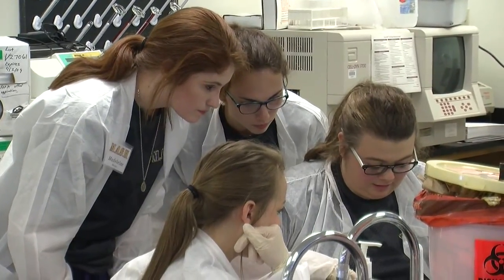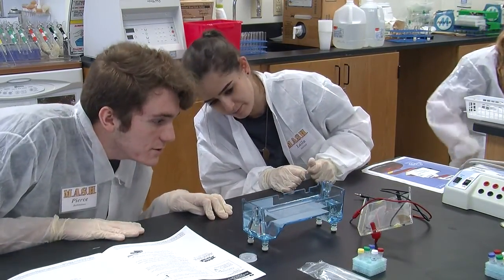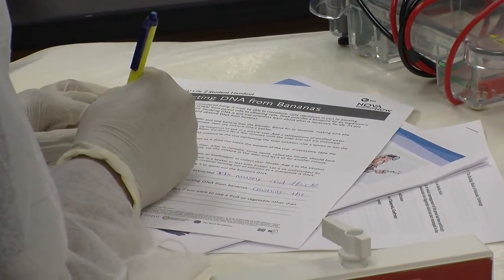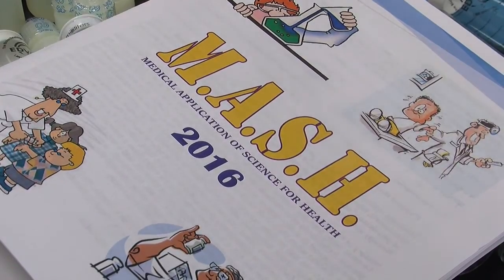Another student started off wanting to be a pediatric doctor or general physician, but now says lab work seems really fun. Tomorrow will be the last day of the program, and students will work on a microbiology and parasite workshop. Afterwards, they will be tested on each case and receive their one-hour college credit. In Alexandria, Taylor Rubach, ABC 31 News.